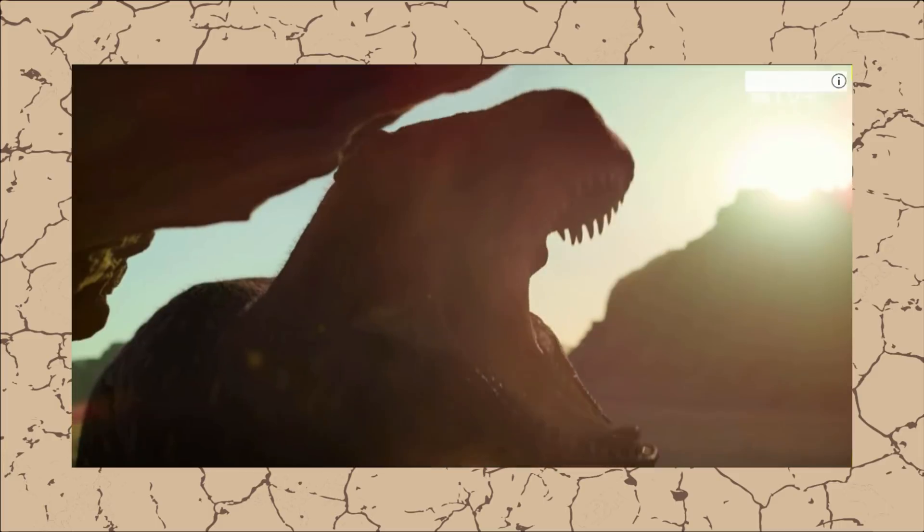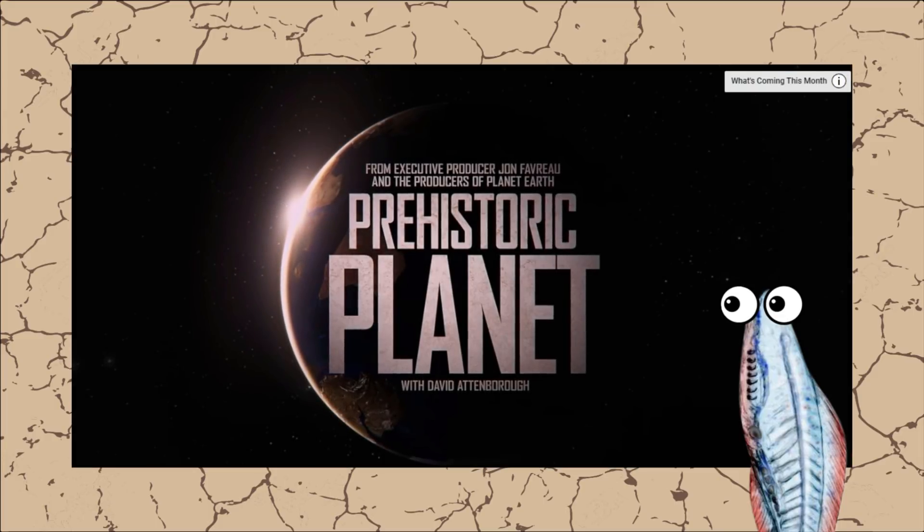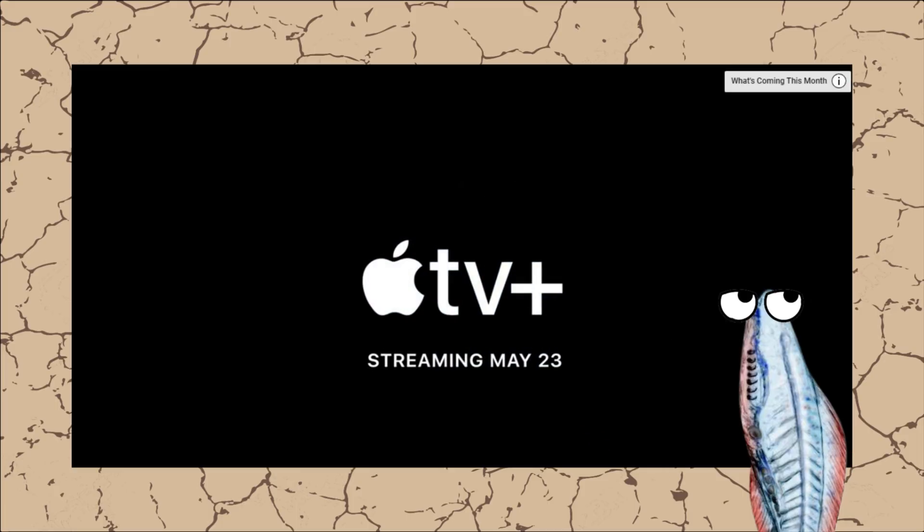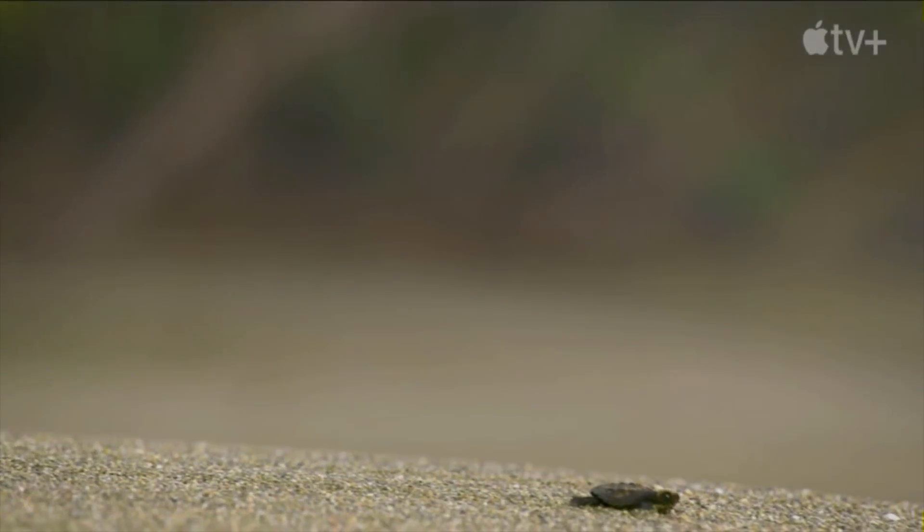Would you guys like to see me talk more about this epic documentary series coming out on May 23rd? I just have to get an Apple TV Plus account — I never thought I would ever say those words. Have a good one everybody!